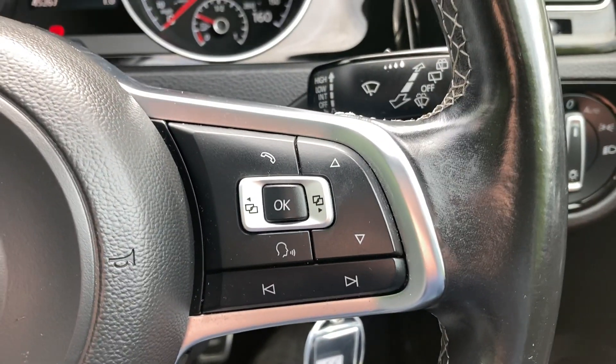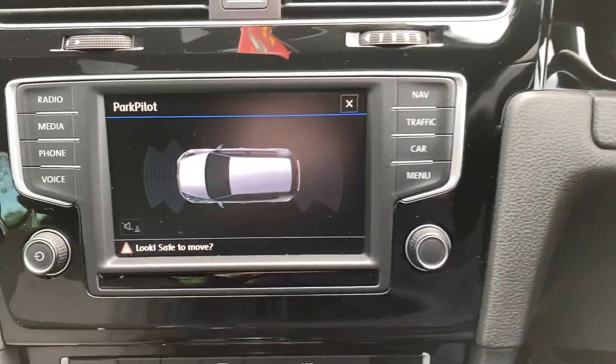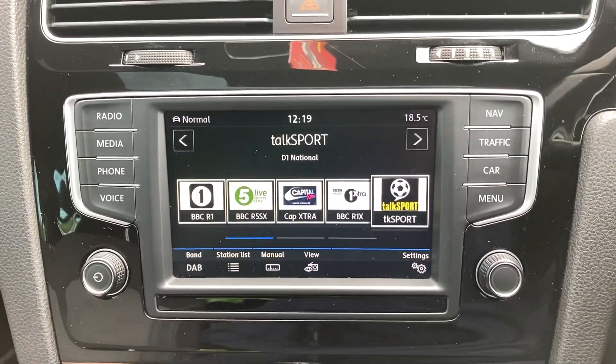Adaptive cruise control, on board computer, Bluetooth buttons on the steering wheel, parking sensor head there.